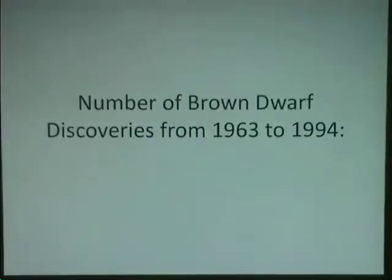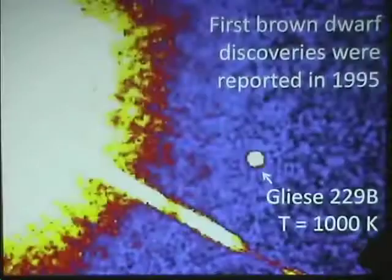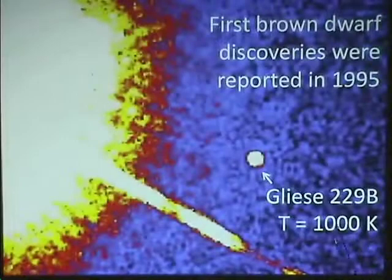All this excitement to look for brown dwarfs starting from the 1960s — believing they're dark matter, motivated by looking for the missing mass of the universe — how many discoveries were made in the 30 years after that theoretical prediction? Zero. It took until 1995 for this object to be found: Gliese 229b.